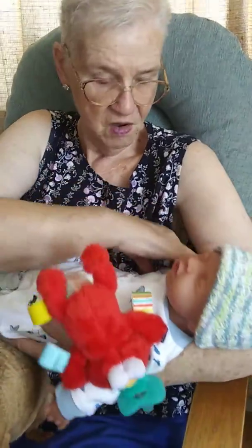This is a silicone baby. Oh my gosh, isn't he heavy? He weighs about 7 pounds, like a real baby.